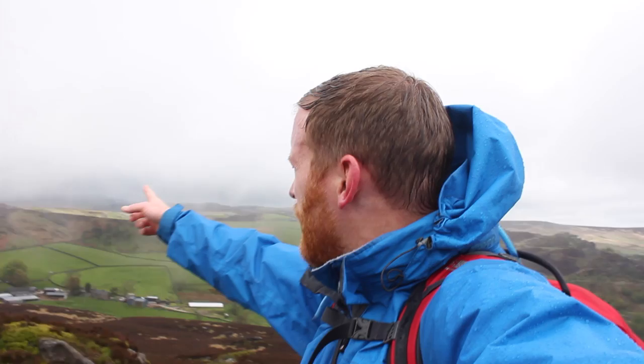We parked the cars down at Gradback, at the car park down there. We've walked up through the valley here and then down and then straight up the southern side or southern edge of Hen Cloud. Quite a short and sharp ascent, but worth it.